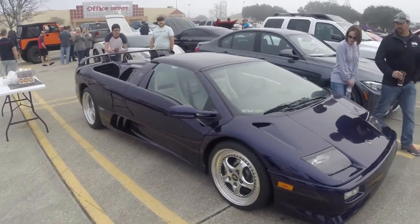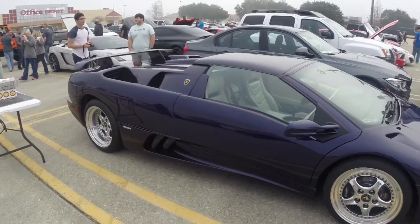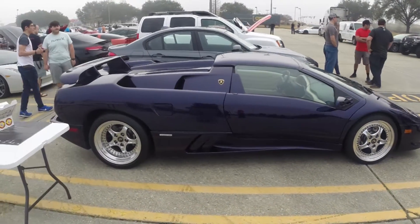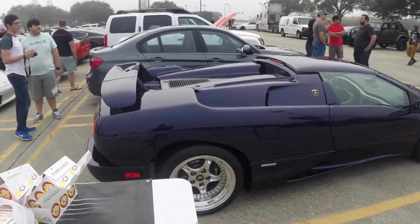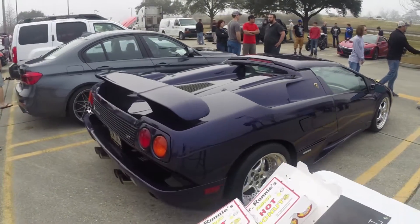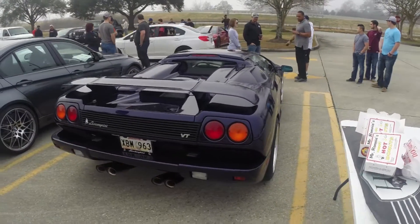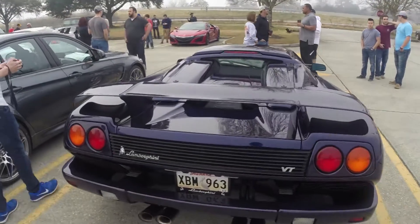The Diablo was the top-of-the-line Lamborghini when it was brand new, and it was one of the longer-running Lamborghinis, because Lamborghini doesn't often change their V12 cars. When they run longer than two years, they just add more power, add more wing, add more whatever. And this car is perfect.